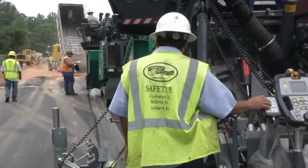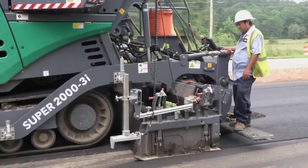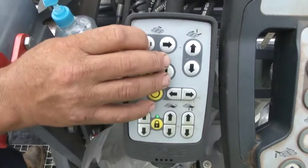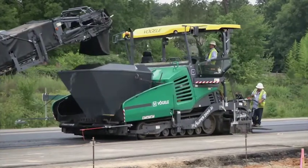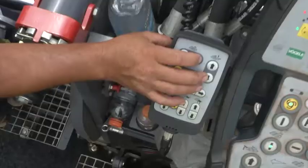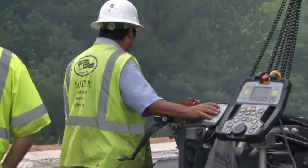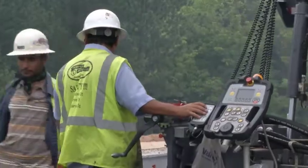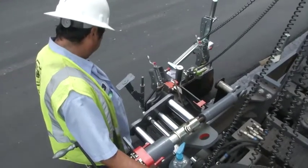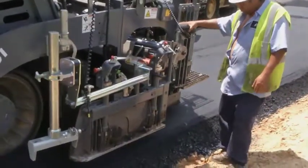In addition to the screed consoles, a compact and very durable remote control is available for each side to operate the VF600 and VR600 screeds. Intuitive operation is possible thanks to self-explanatory and language-neutral symbols. The remote controls can be securely stowed in the holders on the main screed or on the ends of the screed extensions. The holders are magnetic, meaning that the remote controls are easy to grab at any time.